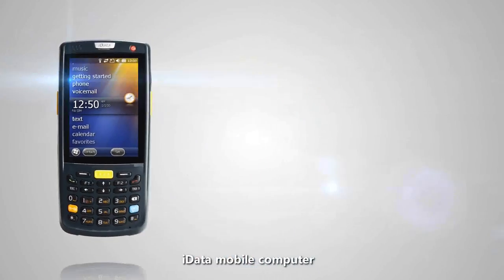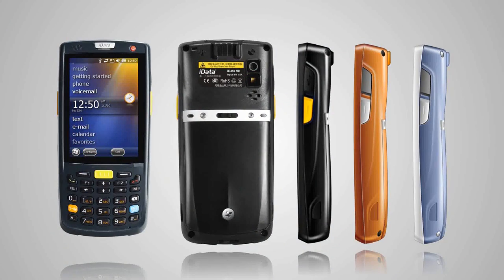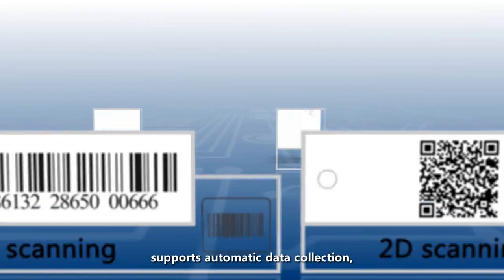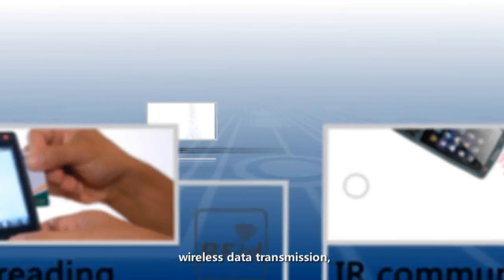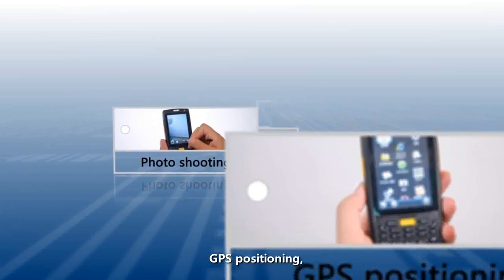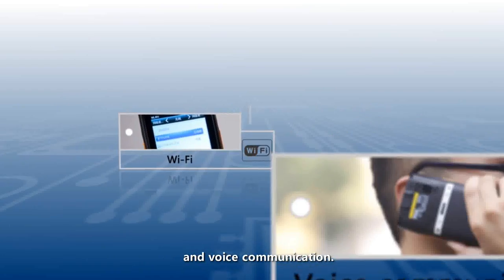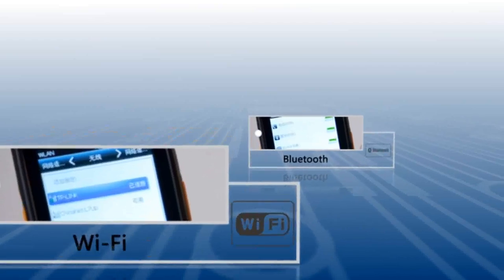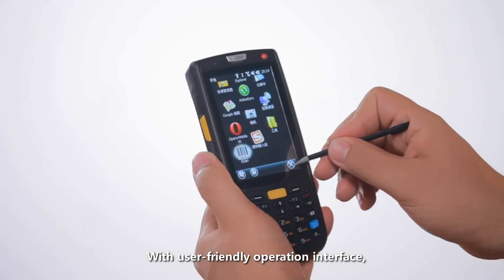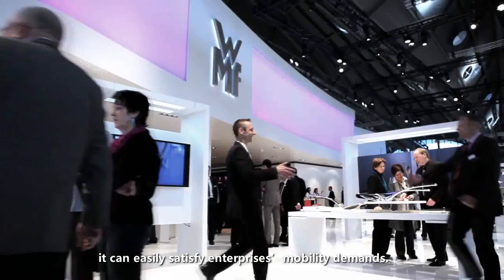iData Mobile Computer supports automatic data collection, wireless data transmission, GPS positioning, photo shooting, and voice communication. With a user-friendly operation interface, it can easily satisfy enterprise mobility demands.